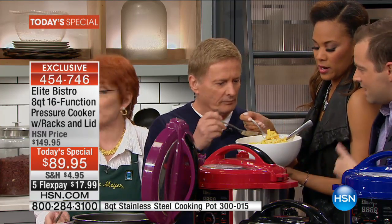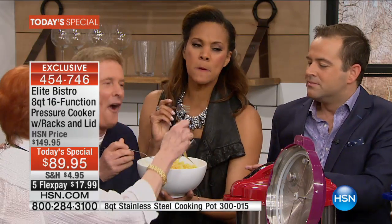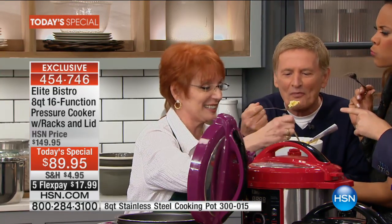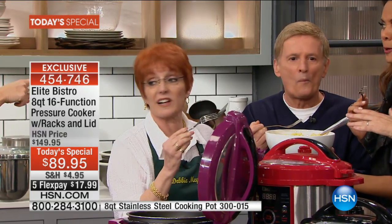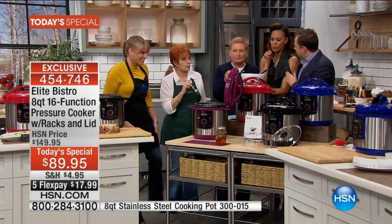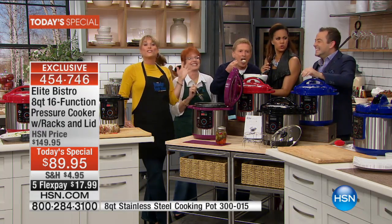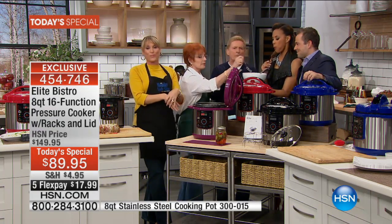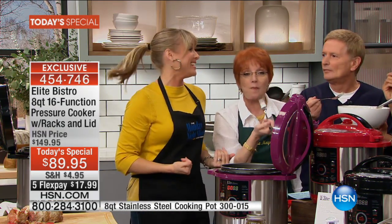Is it good? Oh my goodness — creamy, cheesy! I know Debbie's a big fan of pressure cookers. It's so easy — it's goof-proof. Just pour in the water, pour in the pasta. Even us, we can do it collectively. And it doesn't jiggle — that's right, it doesn't jiggle.